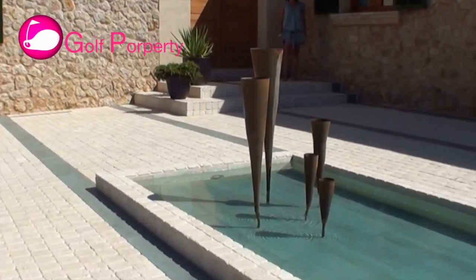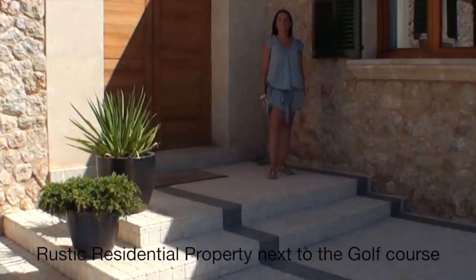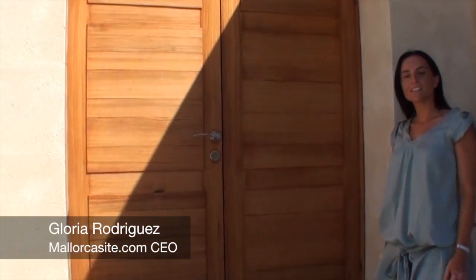The property I want to show you today is a rustic residential property surrounding the golf course of Pollença. Daniel is waiting for us to explain why this is a featured property.